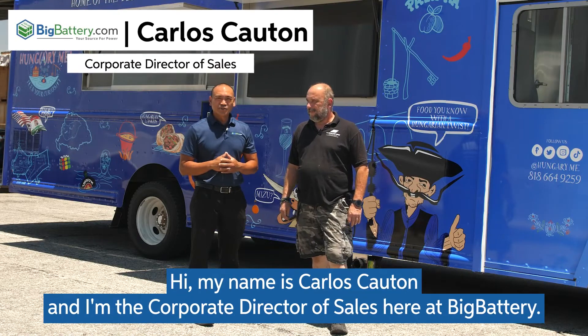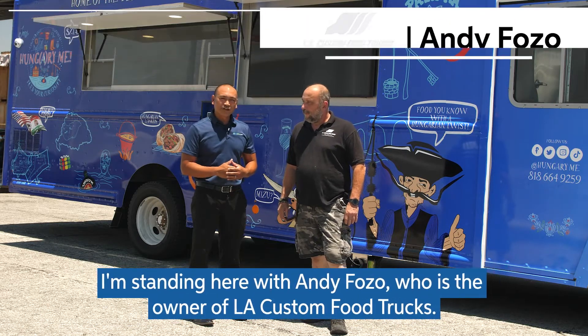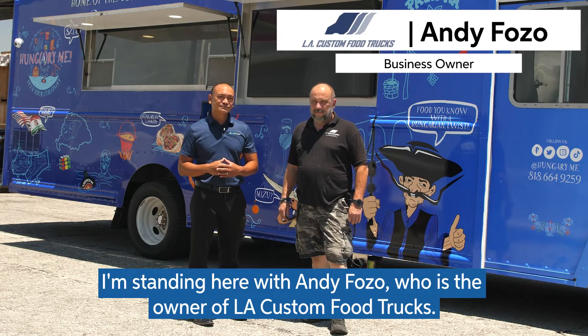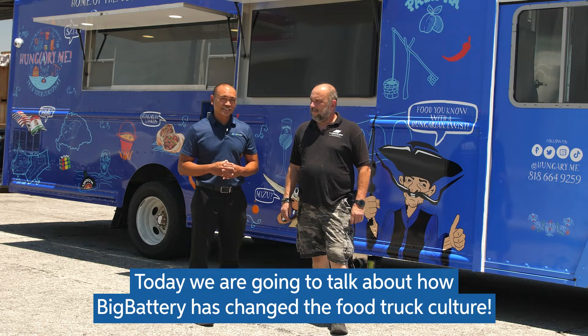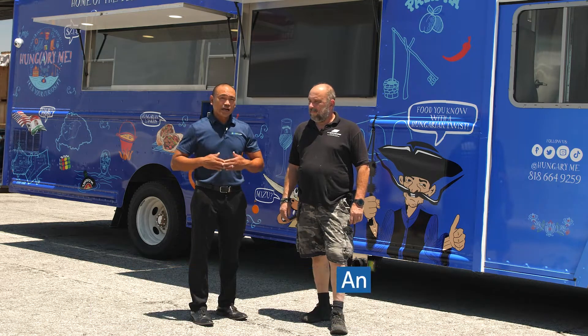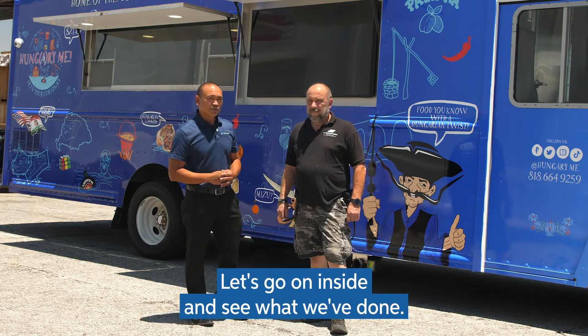Hi, my name is Carlos Calton. I'm the Corporate Director of Sales here at Big Battery. I'm standing here next to Andy Faso, who is the owner of LA Custom Food Truck. Today, we're going to talk about how Big Battery has changed the food truck culture and how we provide lithium to replace generators today. Let's go on inside and see what we've done.